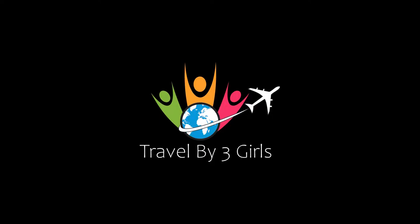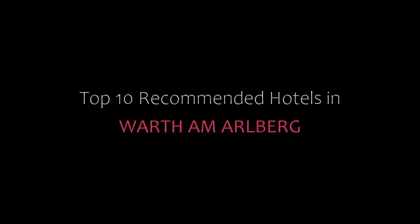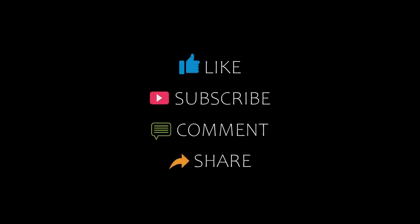Dear guys, welcome back to our channel. You are now watching a new video of top recommended hotels. Please subscribe to my channel and don't forget to like, share, and comment. Let's start the video.